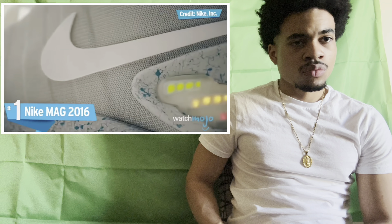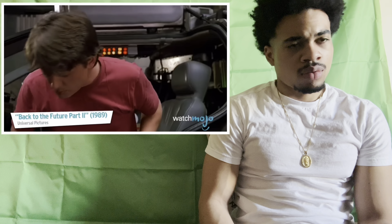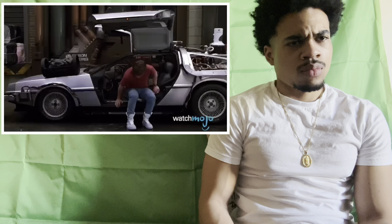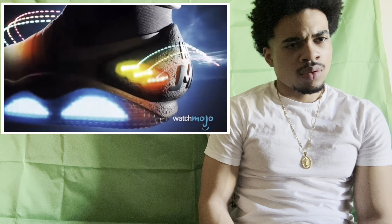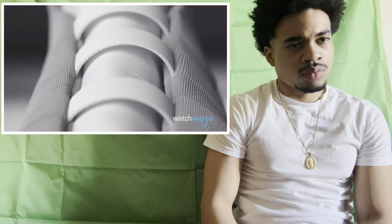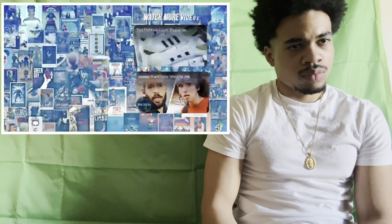Number one: Nike Mag. I knew it — I had a feeling it was gonna be these ones. These sneakers were inspired by the 1989 hit Back to the Future II — power laces! — as the kicks of choice for Marty McFly when he traveled to 2015. Nike decided to produce a limited number, released in 2011; they sold out in minutes. In 2016, Nike released a self-tying version only available through a lottery, becoming one of the most in-demand sneakers ever produced, winning over collectors and movie fans worldwide.